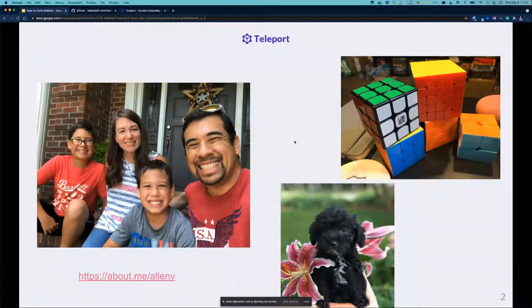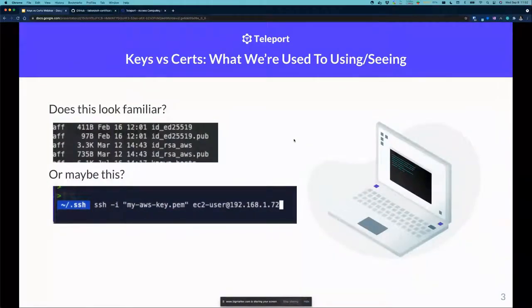So you know I'm a human, not a bot. Let's jump into it. Most of you attending today's webinar, if you're doing any Linux administration or accessing remote resources, you're probably familiar with the SSH folder on your laptop — seeing public keys and private keys. Maybe you're used to SSH-ing into an AWS instance and leveraging that key. We've been accessing these resources with keys for years.